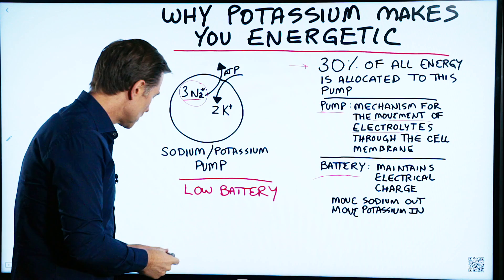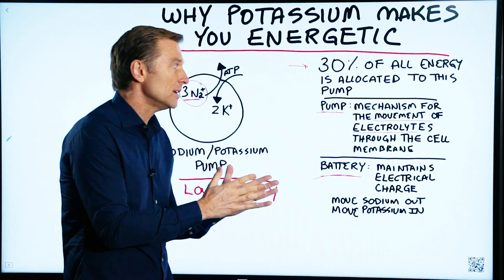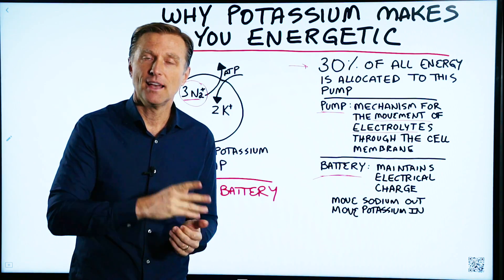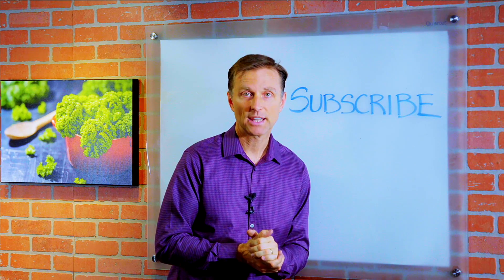So that was a long explanation of why potassium makes you energetic, but I think it was important and actually incredibly interesting. Thanks for watching. If you want more knowledge on how to create a healthy body, subscribe now and get daily notifications.